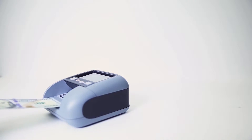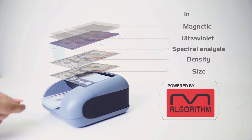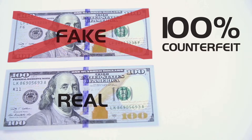Quattro's sophisticated detection is powered by the Cassida M algorithm — a scientific calculation based on technical research and hundreds of thousands of circulating bills. Quattro catches 100% of counterfeits, even bleached and reprinted bills.